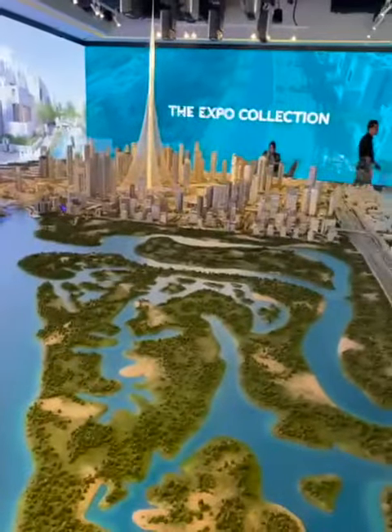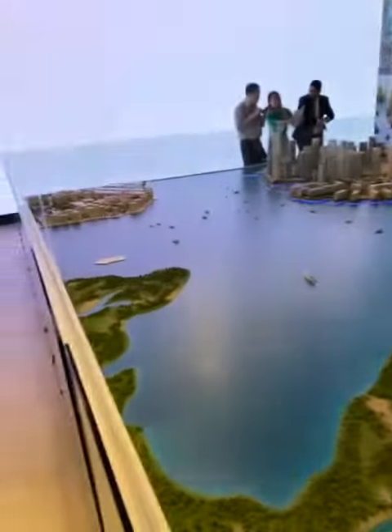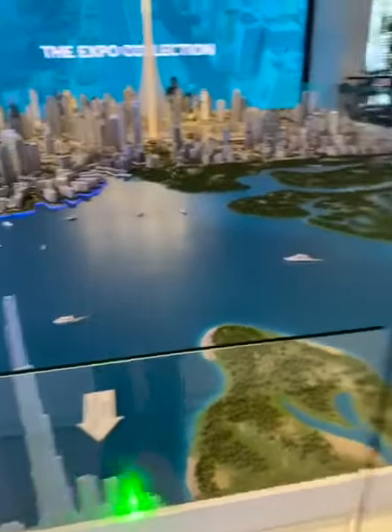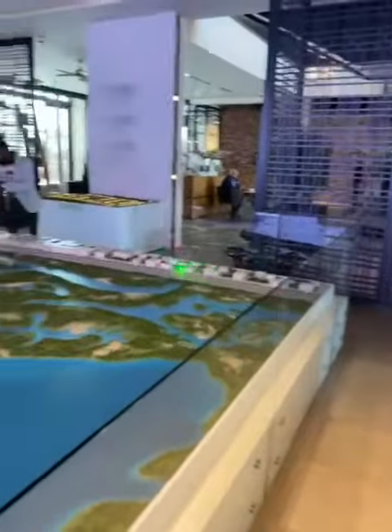Dubai Creek Harbor happens to be at the center of the city of Dubai in ways that it is only 15 minutes away from Downtown, DIFC, and Business Bay through Al Kheil and Ras Al Khor Road.